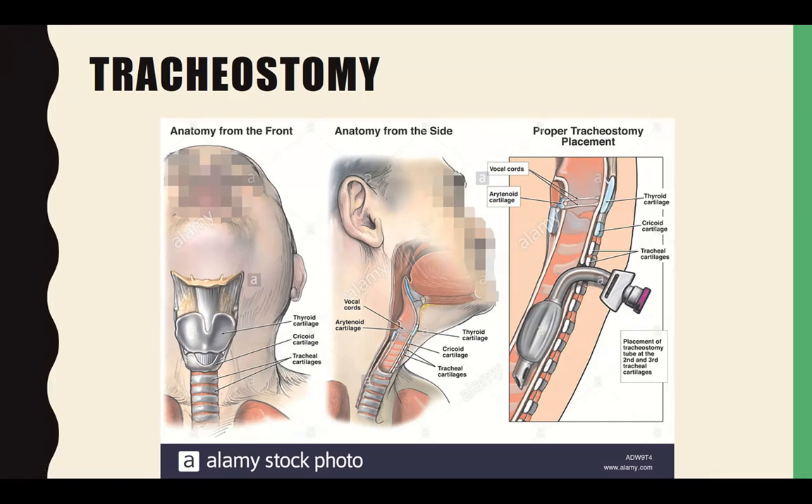A tracheostomy is used to bypass the upper airway due to an obstruction, to allow removal of endotracheal secretions, to permit long-term use of mechanical ventilation, or to prevent aspiration of oral or gastric secretions in an unconscious or paralyzed patient.